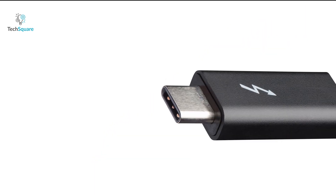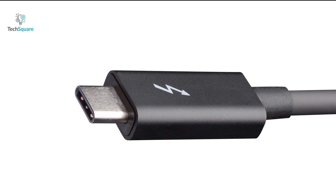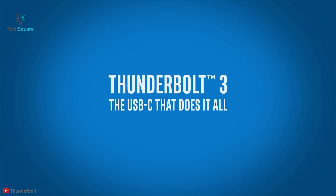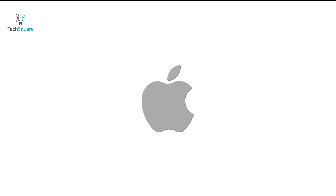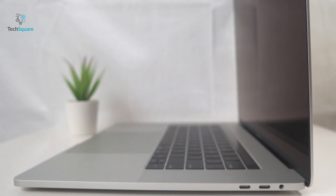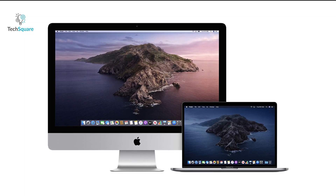Now let's talk about something closely related to the issue of Thunderbolt. As mentioned earlier, Intel developed Thunderbolt technology in collaboration with Apple. Since the announcement of Thunderbolt, Apple was the first company to adopt the technology and has been including it in their devices. All of their MacBook, iMac, and Mac lineup of products include Thunderbolt technology.